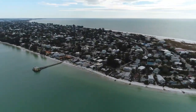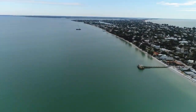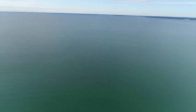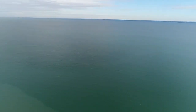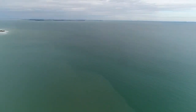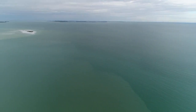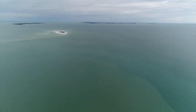Egmont Key — which I believe I said that right — is all the way on the opposite end. You're going to be able to see the Skyway Bridge at a distance, and you're also going to be able to see Egmont Key right there. It's a state park. Many boats and helicopters go out that way, and that's the south end of Saint Pete.